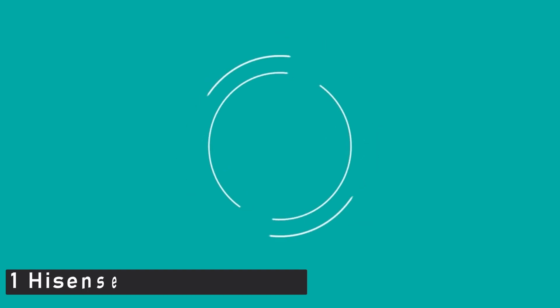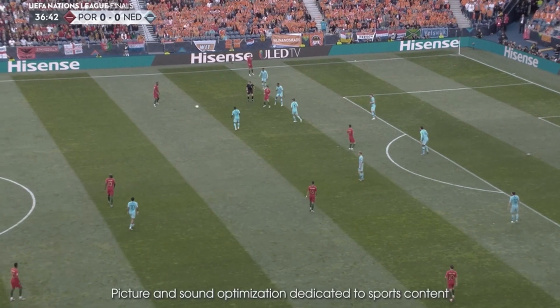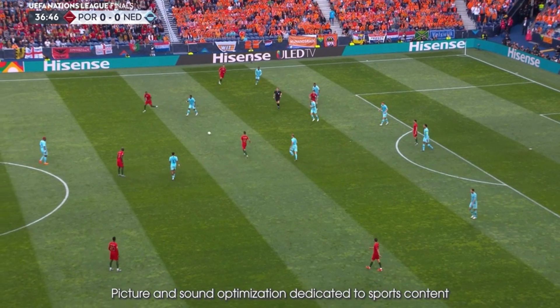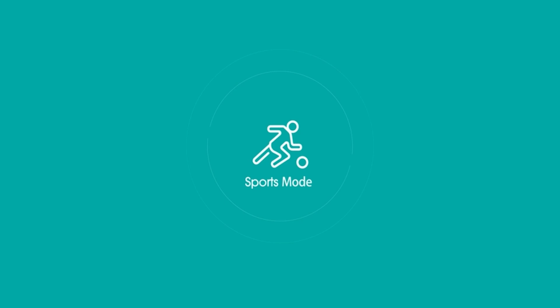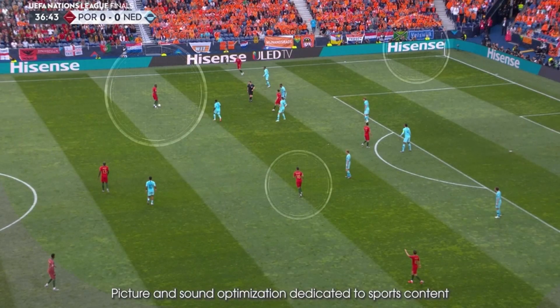Now moving to the last one, which is the Hisense 55A6G 55-inch. This new entry-level 4K HDR screen from Hisense is well worth shortlisting for the budget end of the best gaming TV spectrum, as it is available in 5 screen sizes ranging from small to massive. The design is on point, with a slim bezel and spaced-out feet. There are 3 HDMIs on the back, each with ALLM (Auto Low Latency Mode) and VRR (Variable Refresh Rate) support, as well as eARC. There's no 4K 120Hz support, but we're talking about a low-budget device here.